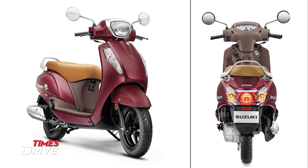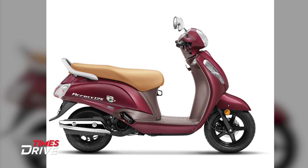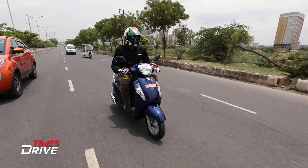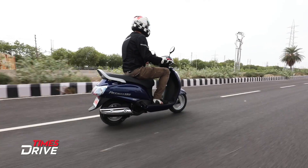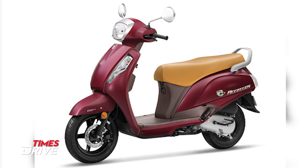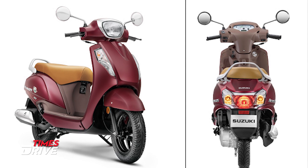Before we move ahead, Suzuki has launched a new special edition of the AXS. Its ex-showroom price is Rs. 61,788 in New Delhi. The changes are mostly cosmetic — the scooter we are riding and the special edition AXS are mechanically identical. But the special edition gets chrome treatment on the rear view mirror and silencer, special edition badging, and an attractive leathered seat.